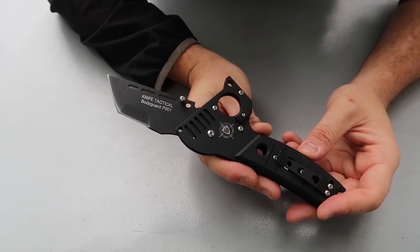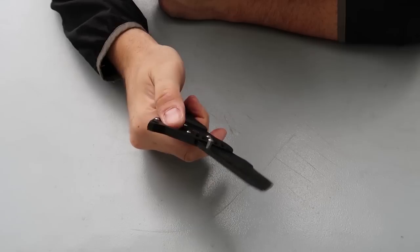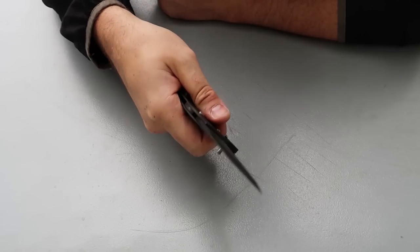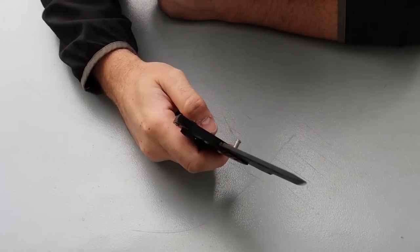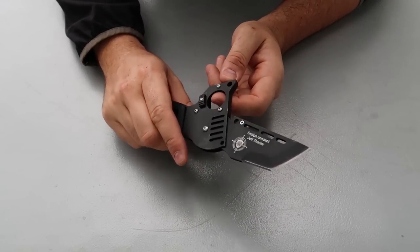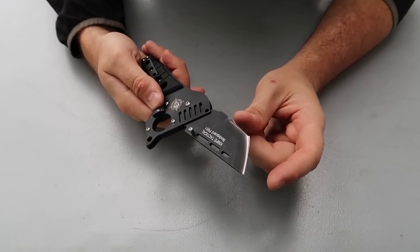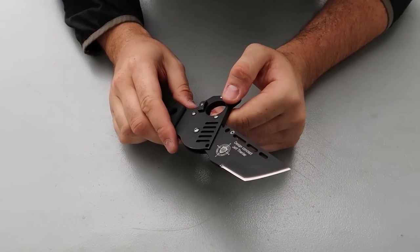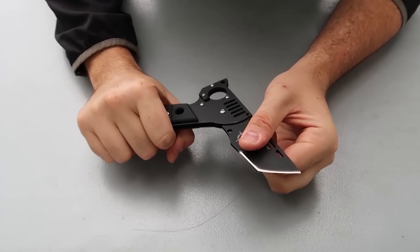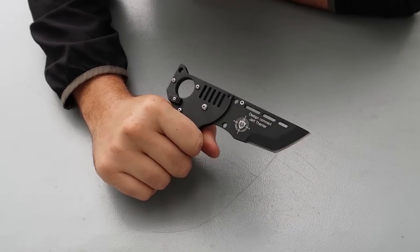It says 'Bodyguard P-001' on the blade. It's quite dark right now but there's a logo. I'm just trying to understand what this hole is for. That's not the best comfortability — maybe this way, I don't know. But yeah, it's definitely a very unique folder, very strange knife. I kind of like it. Anyway, the actual blade is very very short, like a few inches. I just have a hard time understanding what it's for. To open and close it you have to release the safety. Very very strange knife.